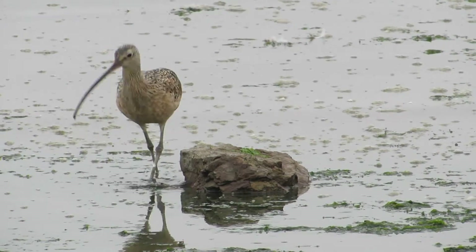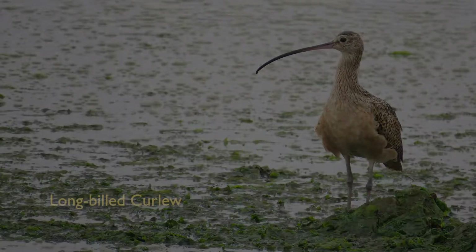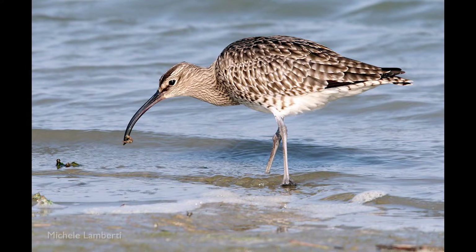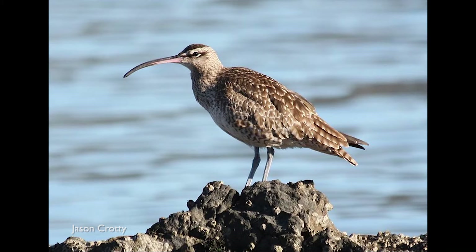Listen to the call of this shorebird. The whimbrel is a bird you might mistake for a long-billed curlew. The whimbrel also has a bill that curves downward, but the bill is not as long. Look for the dark stripes on the head of the whimbrel to distinguish it from the long-billed curlew. Whimbrels are not as numerous in the San Francisco Bay, but they do migrate through — actually migrating from the farthest reaches of the Arctic to the farthest reaches of South America.